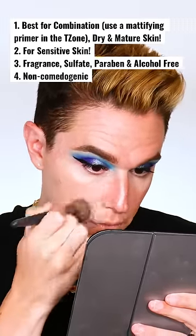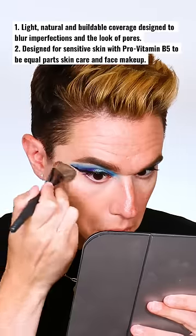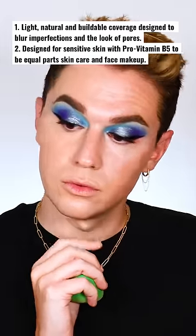It's a serum-infused foundation that doubles as skincare to give a beautiful sheer to medium buildable coverage with a natural finish. It blurs imperfections and the look of pores, and is designed to minimize the look of fine lines. This truly is so lightweight on the skin.